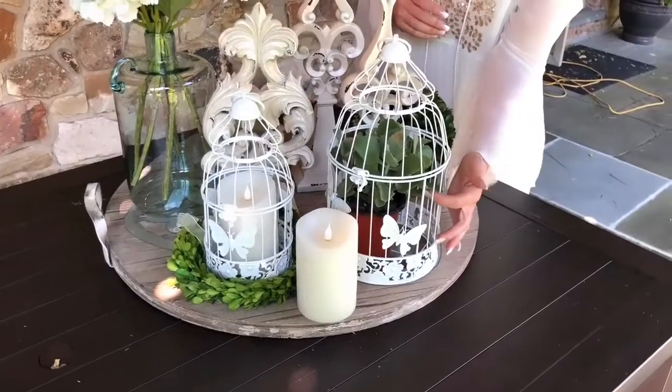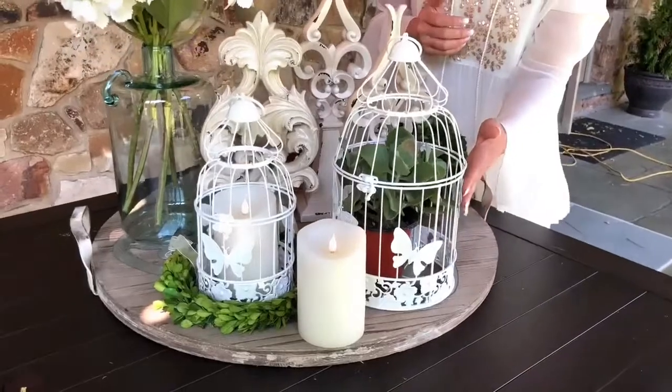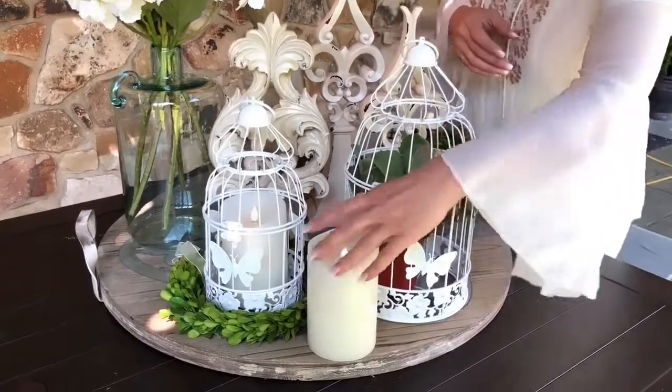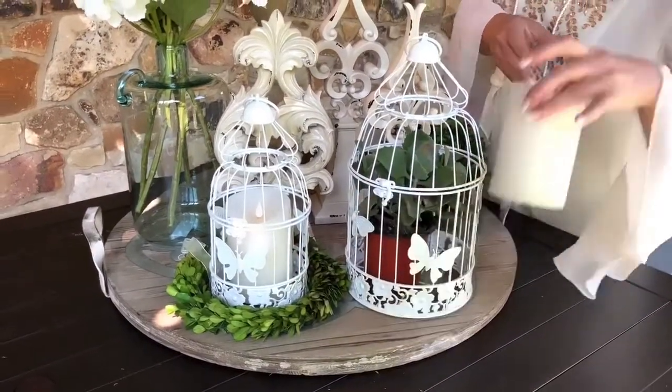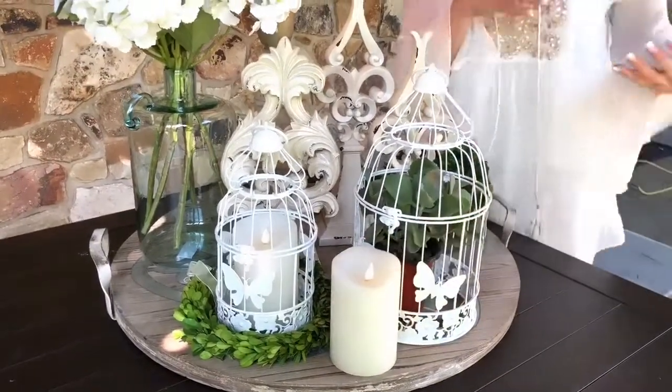I just put a little plant in this one — it's a little succulent — just to show you how charming it is with a plant in it. Or you can put a candle in it. I put the candle in this one, and I put a little wreath around the bottom of it. You can fill it with things.